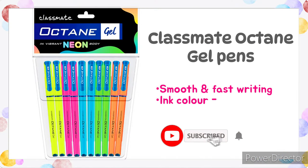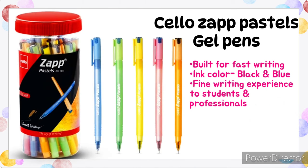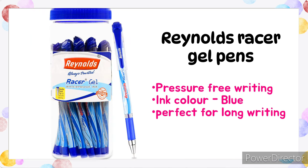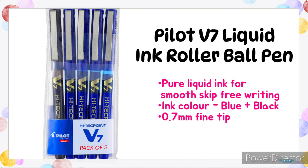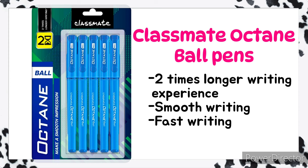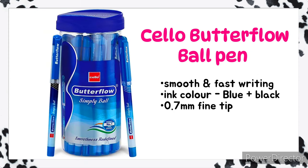Here are the five top best gel pens for students: Classmate Octane gel pens, Celosa Pastels gel pen, Lynn gel pens, Reynolds gel pen, and Pilot V7 gel pens. For ball pens: Classmate Octane ball pens and Butterfly Cello ball pens.